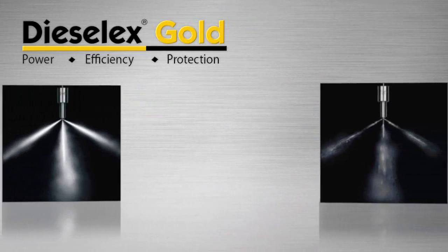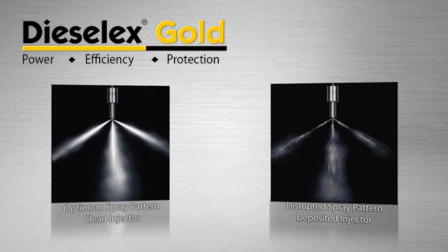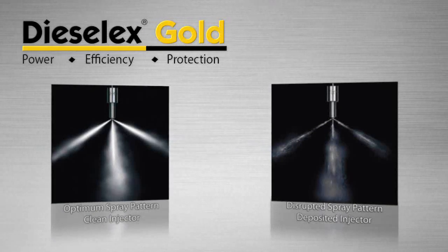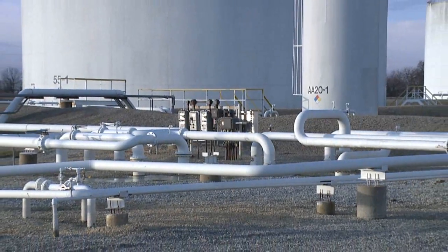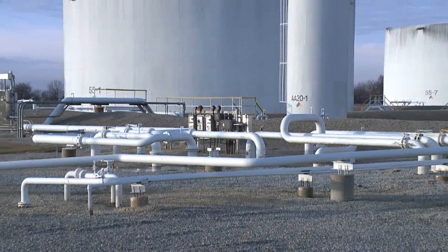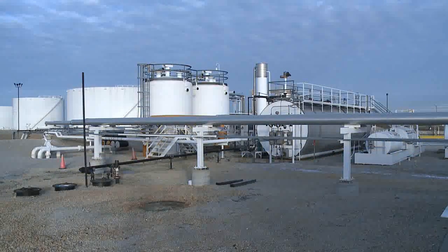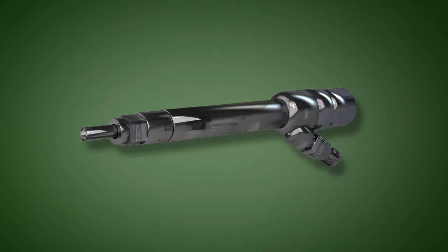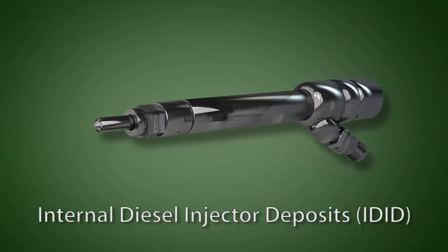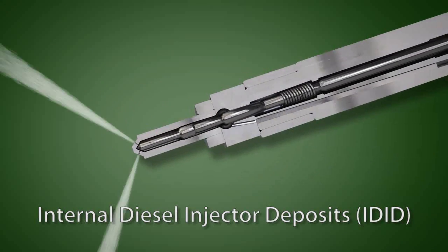When ultra-low sulfur diesel fuel is used in these systems, an environment is created that makes the fuel injectors susceptible to performance-robbing deposits. Some of the additives in fuel used to maintain pipeline integrity can form carboxylate salts that appear as white waxy particles that deposit on the injectors. They are described in the industry as internal diesel injector deposits, or sometimes abbreviated as IDID.